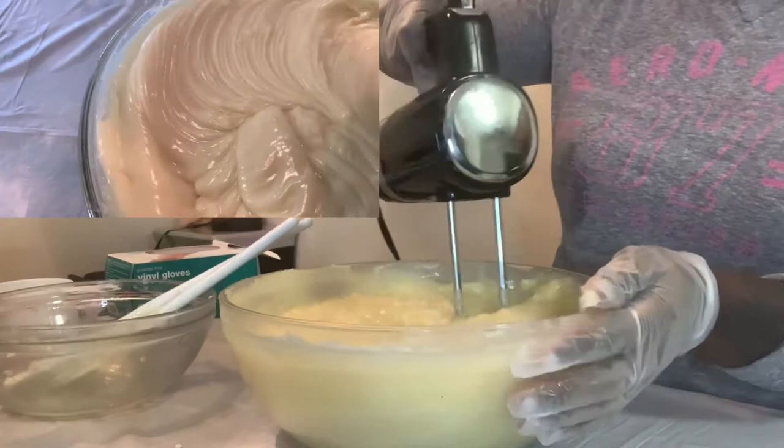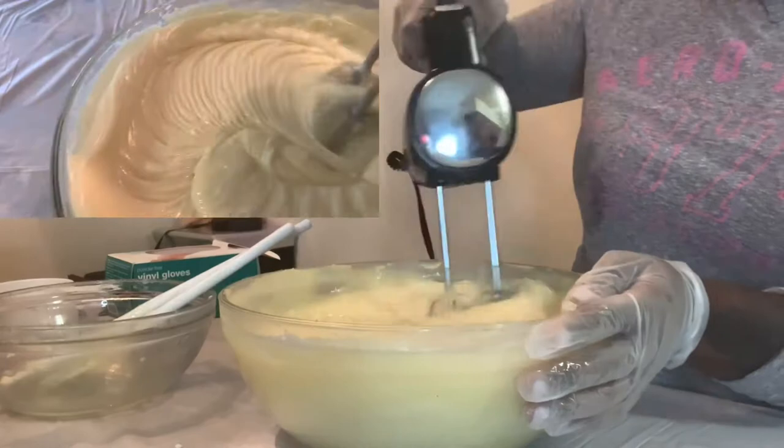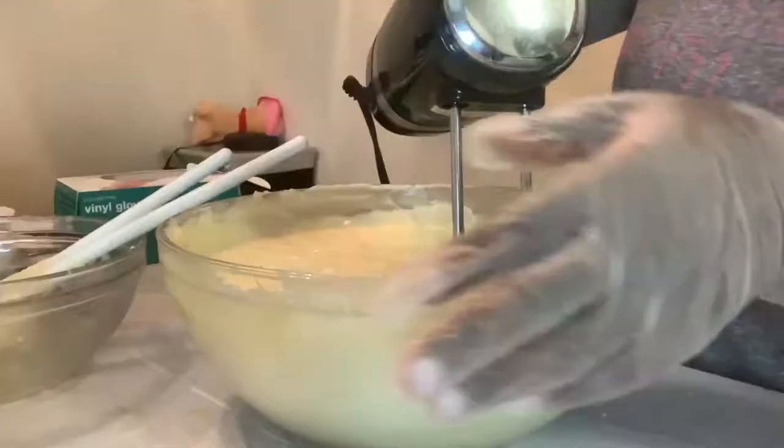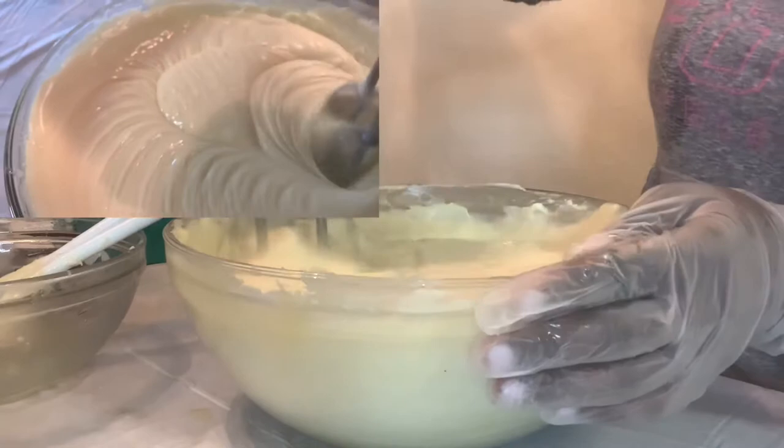Right here you're going to see me whipping up my body butter. This is my process — everybody does things differently, this is just my take. I love the consistency and quality I get when I do it this way. It's a trial and error thing; you learn as you go. That top clip shows what it looks like when I'm whipping it — it's just really smooth and silky, and I love the quality of my body butters.